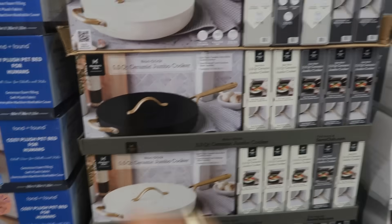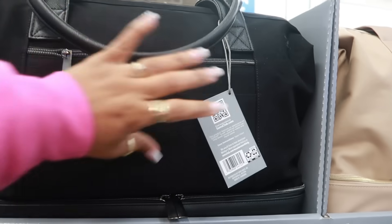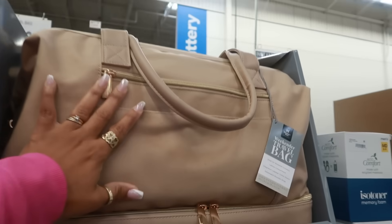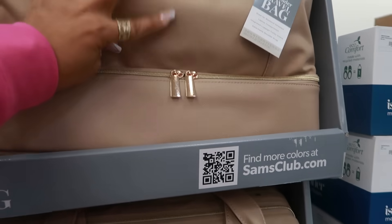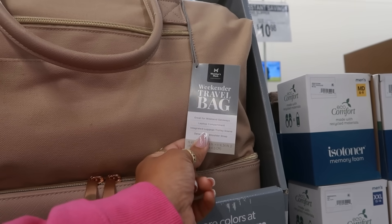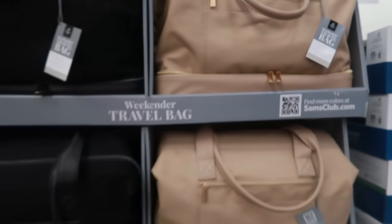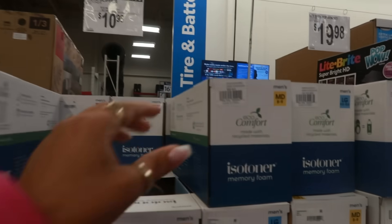Weekender travel bags are $49.98 in black and another color. They have all the zippers, a nice sturdy handle, a bottom that unzips, a laptop compartment, a detachable shoulder strap, and an integrated luggage trolley sleeve.